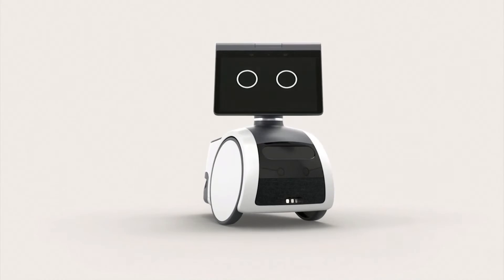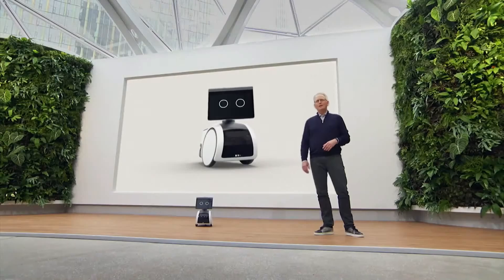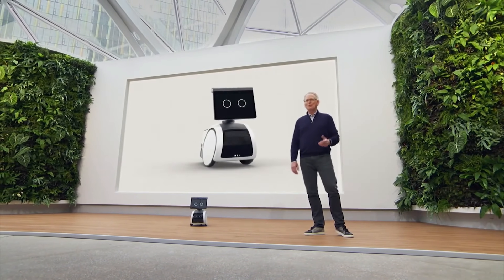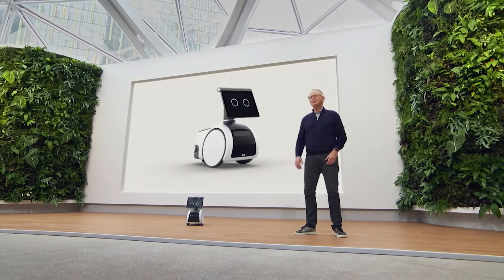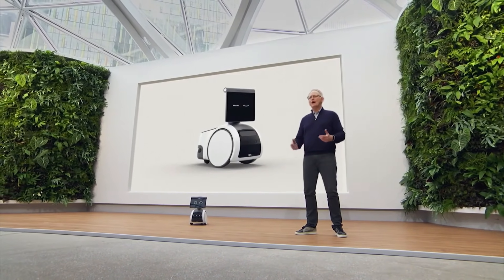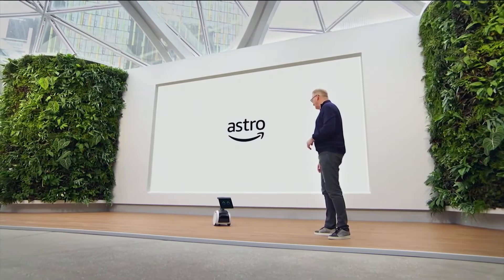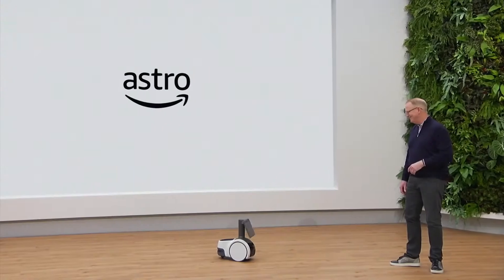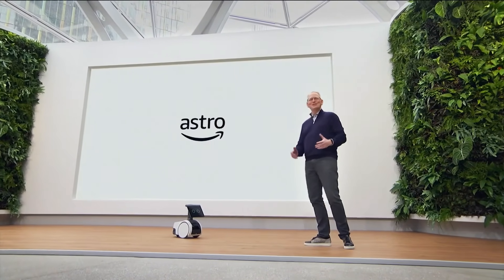We learned early on in this program that customers don't just want Alexa on wheels. To that end, we've embodied it with a unique persona — from adding eyes to the display to a whole host of sounds, the device really comes alive. Let me give you a quick example. Astro, beatbox.